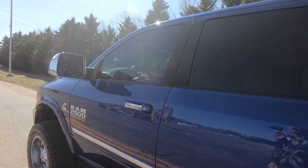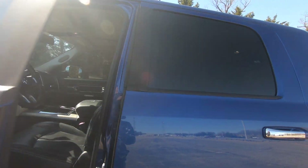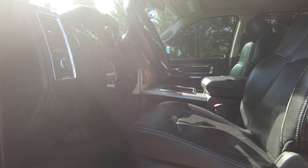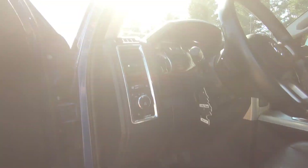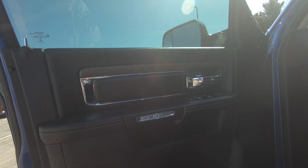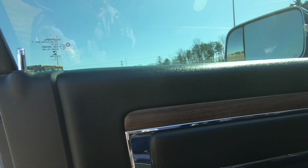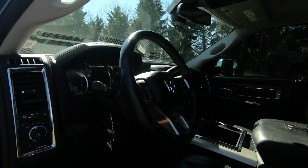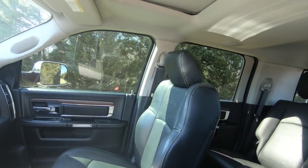Take a look at the interior — got full leather, full power options, everything somebody would want. It's got the WeatherTech seats. I love all the little details in here; this is one of my favorite interiors of a truck right here.